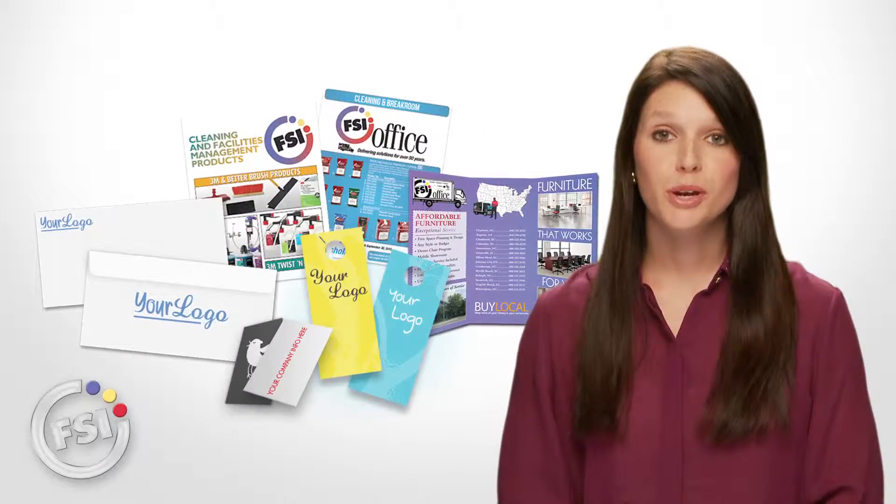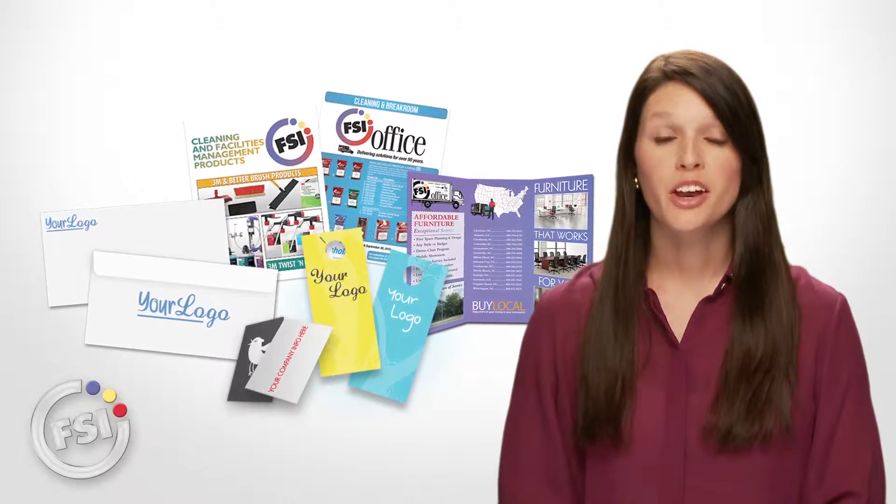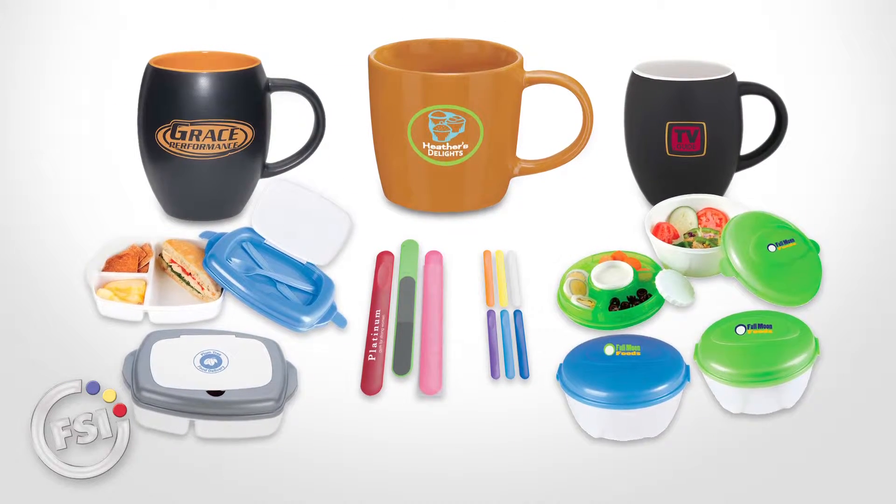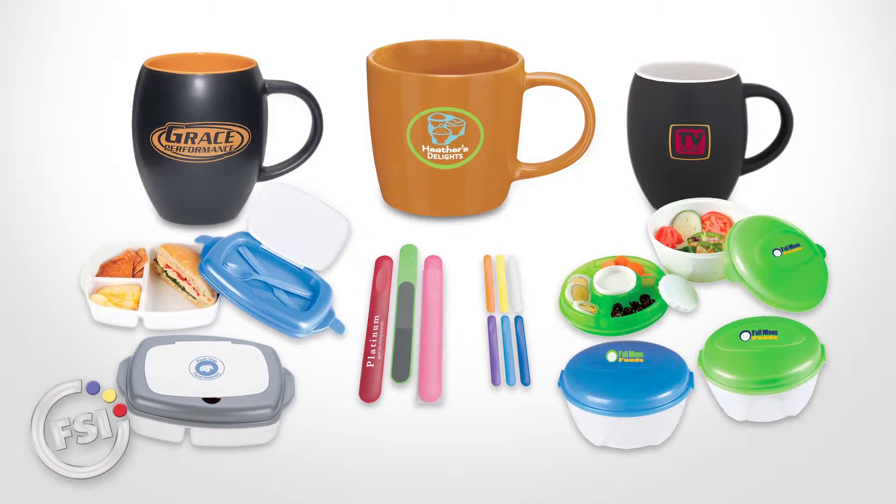Our new managed print services will help you streamline all of your printing needs, and with our extensive line of promotional products, we'll help you market your business to get your name out there.